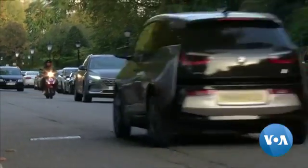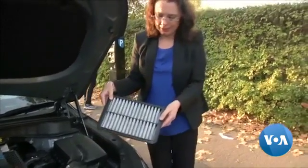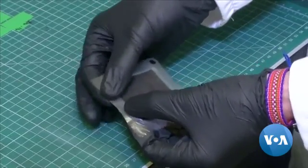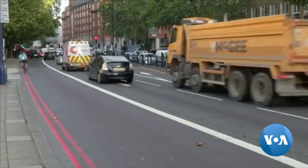The Hyundai engineers say driving 1.6 kilometers in their Nexo removes the same amount of pollution that a diesel truck puts into the atmosphere every 3.2 kilometers. Kevin Enix, VOA News.